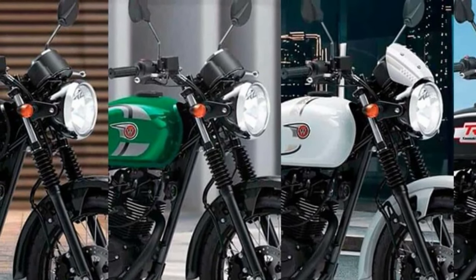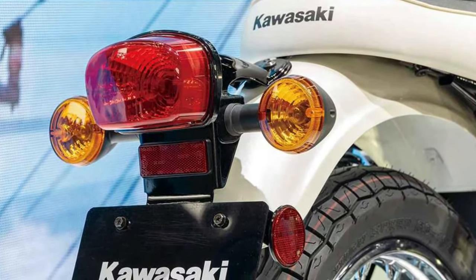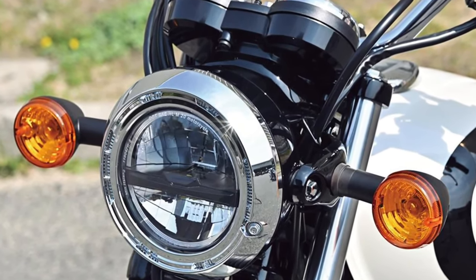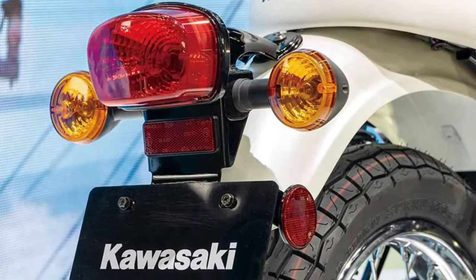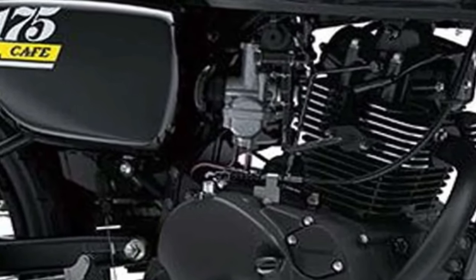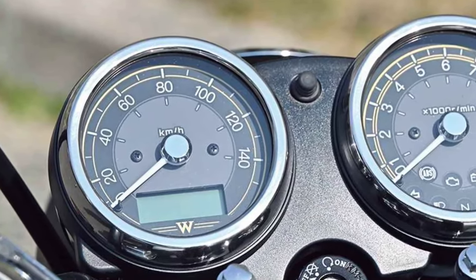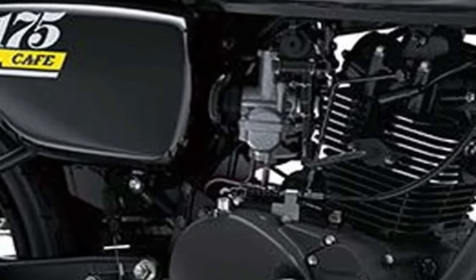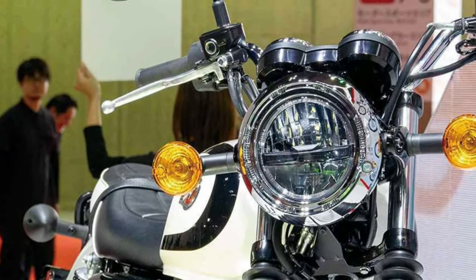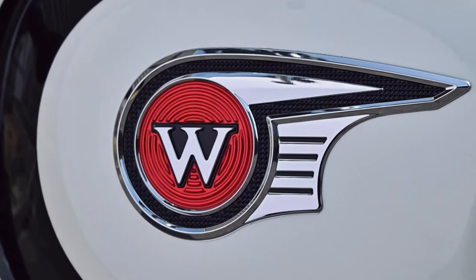The 2025 Kawasaki W230 emerges as a versatile and capable motorcycle designed to cater to a wide range of riders, blending practicality with modern styling and efficient performance. Positioned as an entry-level commuter bike, the W230 features a compact and lightweight design that makes it ideal for navigating urban environments with ease.